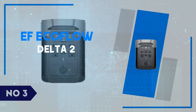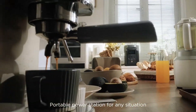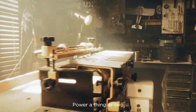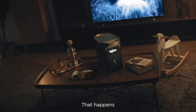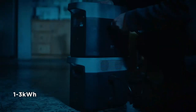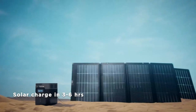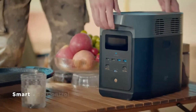Number 3: EF EcoFlow Delta II. The EF EcoFlow Delta II is an impressive leap forward in portable power stations, perfect for anyone who needs reliable energy on the go. With its robust 1,024 WH capacity and the ability to expand to 3,040 WH, this power station offers enough juice to keep everything from your smartphone to heavy-duty appliances running. It supports a variety of ports, including six AC outlets, USB-A, USB-C, and a car port, making it ideal for camping, tailgating, or emergency backup. What truly sets the Delta II apart is its super-fast charging time, going from 0% to 80% in just 50 minutes — a game-changer for anyone who needs a quick recharge on the fly.